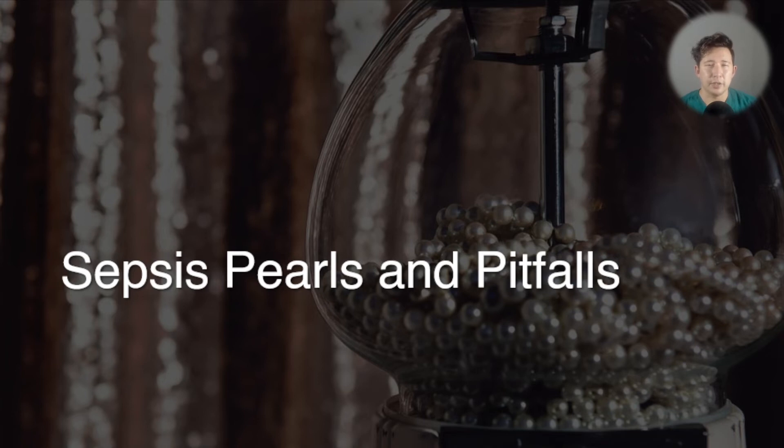Hey guys, it's Tristan here. This is the last video on sepsis in children in the emergency department. We're just going to go through a few common things to remember and watch out for, and mistakes to try and avoid. So here are some pearls and pitfalls of sepsis and fever in children in the ED.